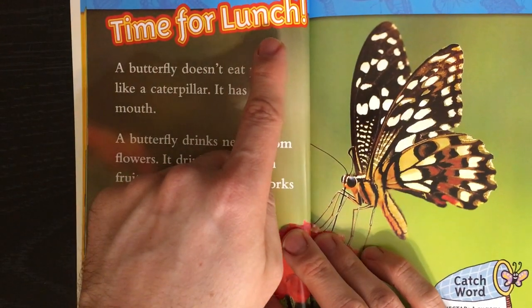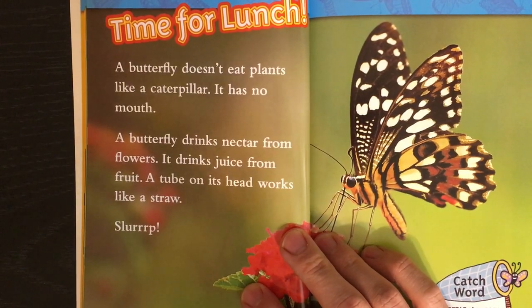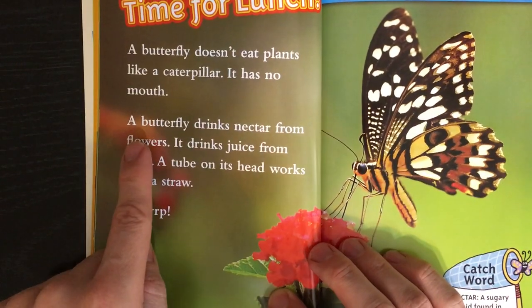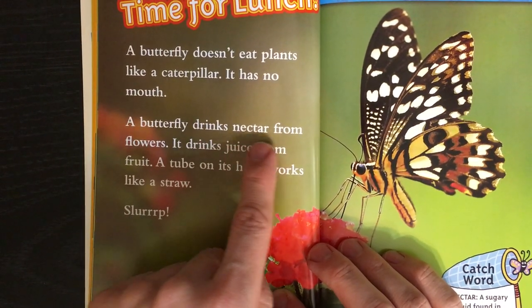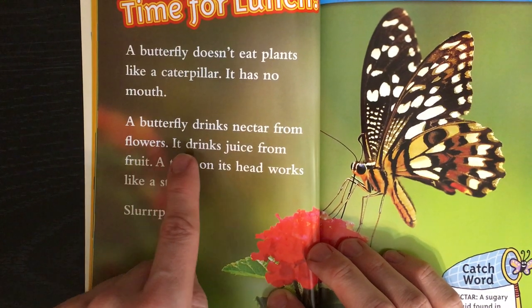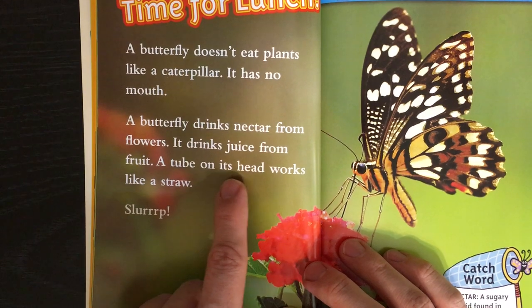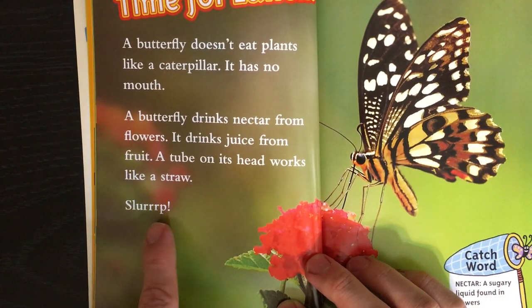Time for lunch. A butterfly doesn't eat plants like a caterpillar — it has no mouth. A butterfly drinks nectar from flowers. It drinks juice from fruit. A tube on its head works like a straw. Slurp!